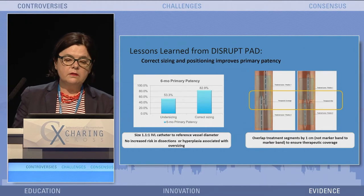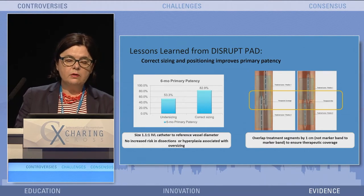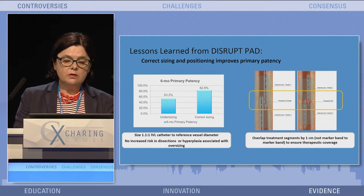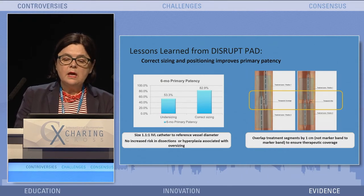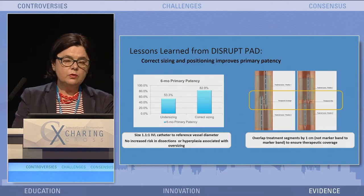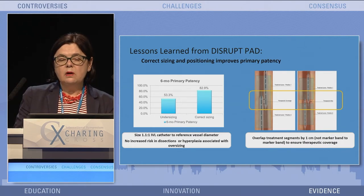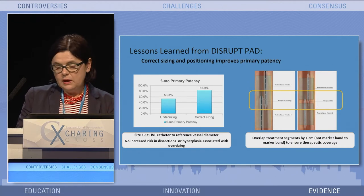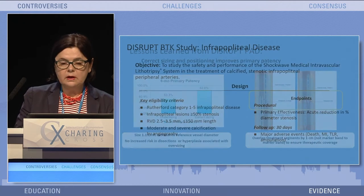What we have learned — and I think this is really important to point out — is that we need to do adequate sizing. It should be at least 1.1 to 1 with regard to the reference vessel diameter. You can increase the outcome considerably. It's also very important to overlap the energy: do not look at the end of the markers, but look where the emitters are, and you have to overlap the emitters to have the energy coming out to the point where you need it.